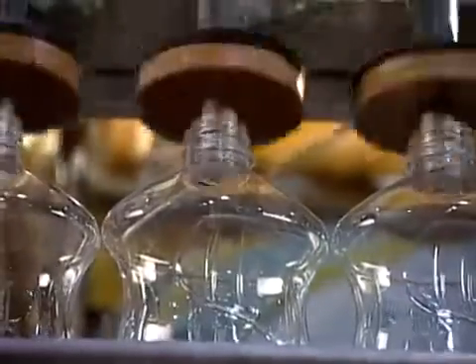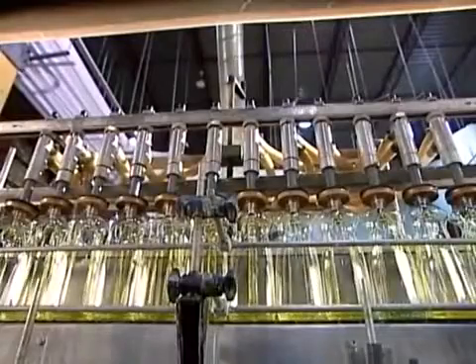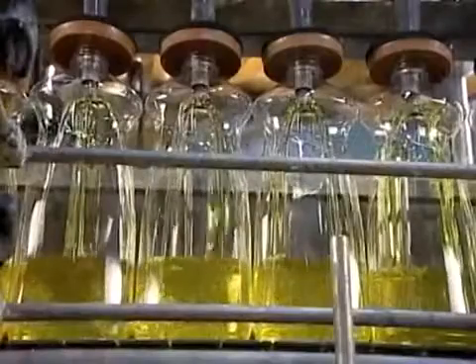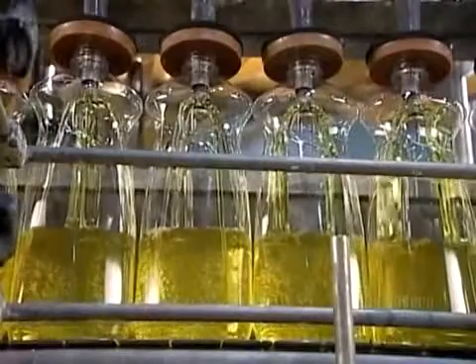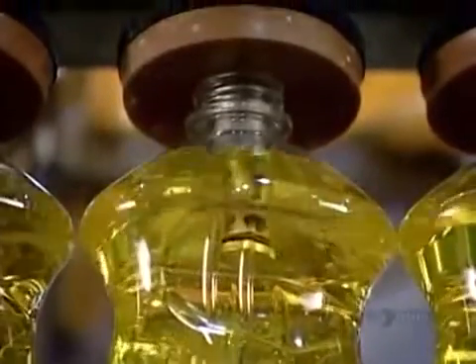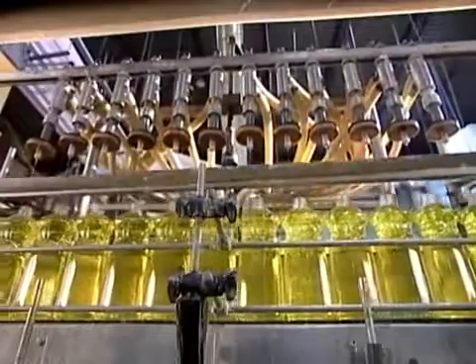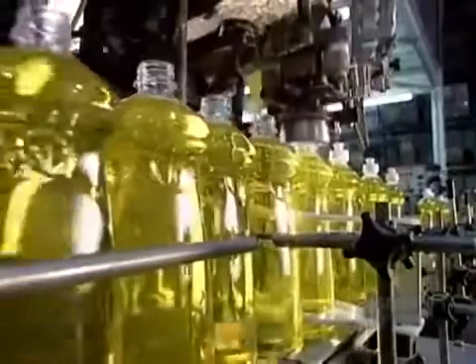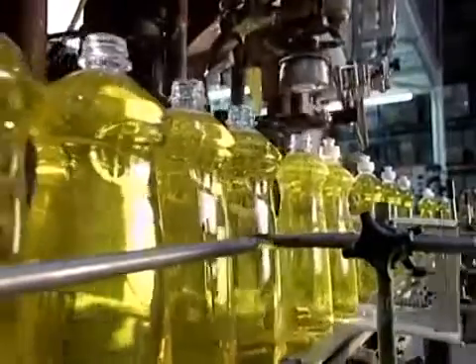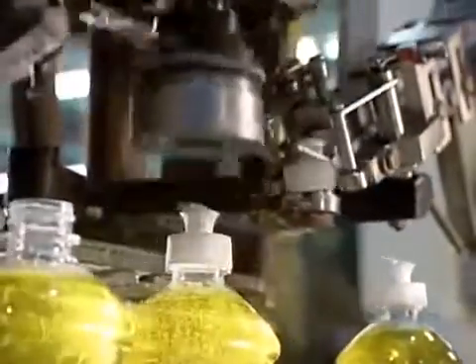Elsewhere in the factory, an automated machine called the pressure filler pumps dishwashing liquid into plastic bottles. An overflow and weight control device ensures the right fill level. The next machine applies a twist cap with a pull-out spout, and then it's off to labeling.